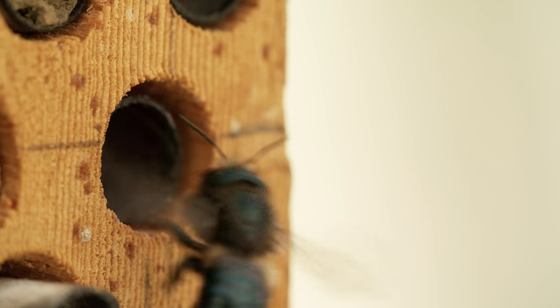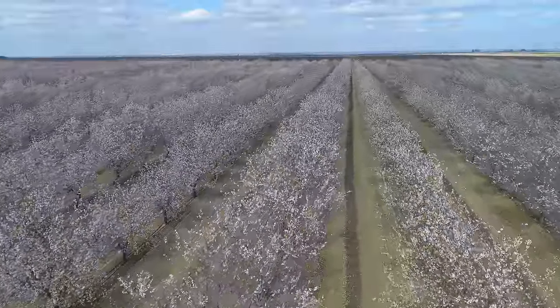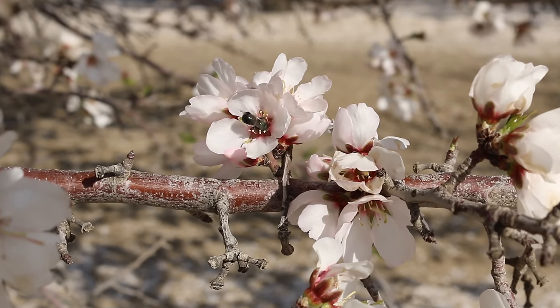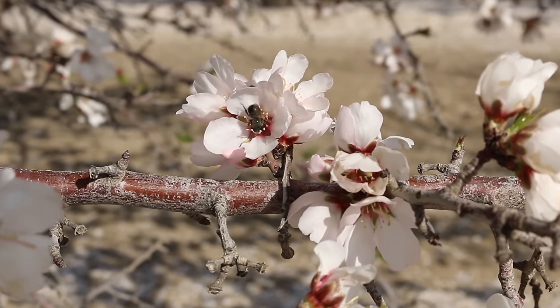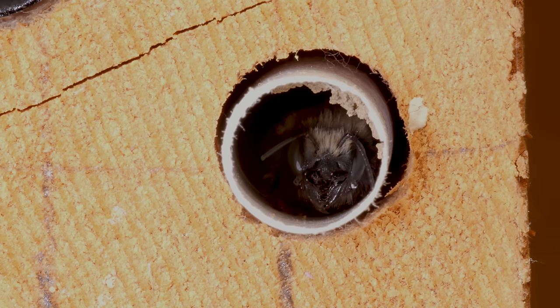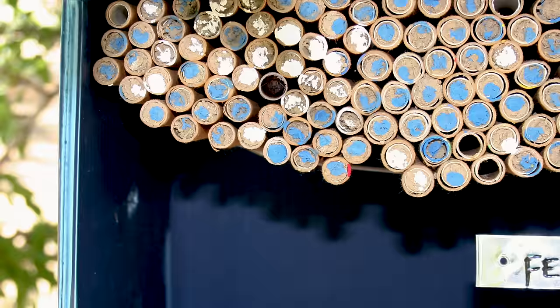Just like their name says, blue orchard bees love orchards — fields of almonds and sweet cherries — and they're really good at pollinating them. A few hundred females can pollinate as many almonds as thousands of honeybees. And their tube nest means they're portable.